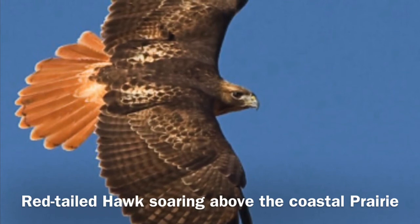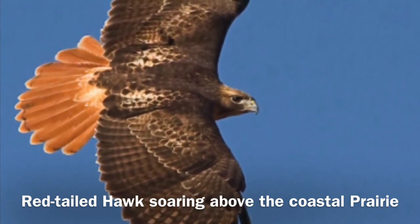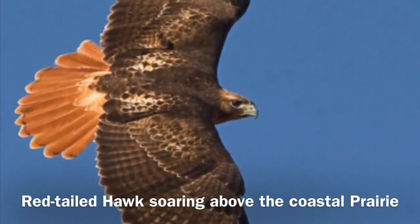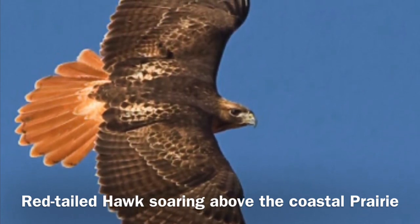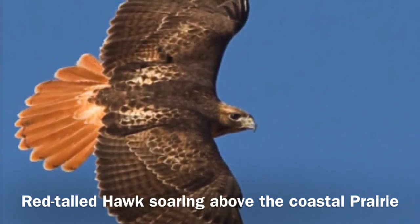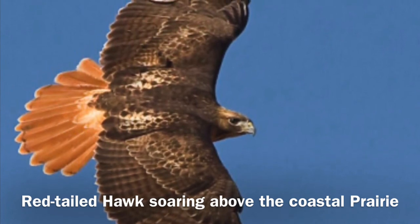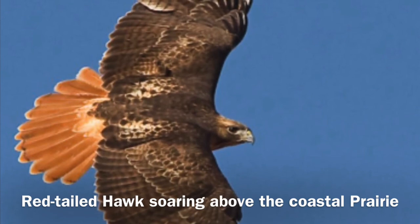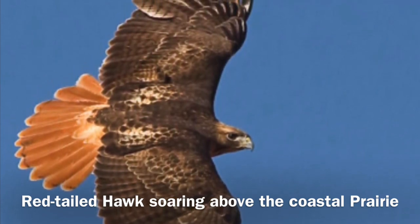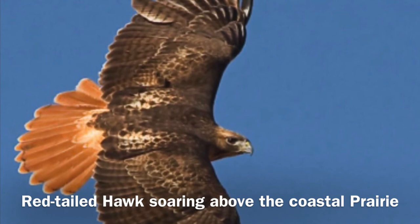The red-tailed hawk is one of the most common birds of prey found in Southern California and is often seen soaring above our coastal prairie or upland habitat. It is considered a raptor, which means it uses its powerful feet to catch its prey. It will eat ground-dwelling mammals and reptiles. You can identify this bird by that large red tail and the large wingspan.